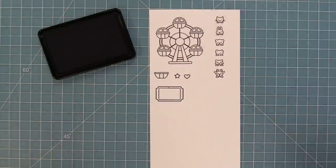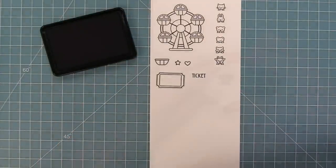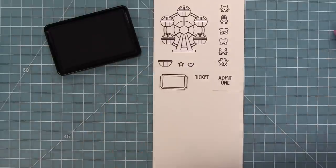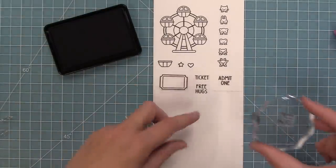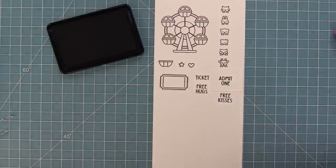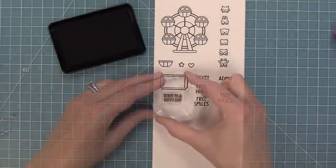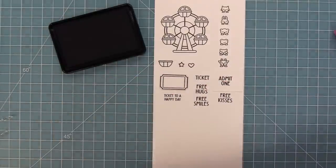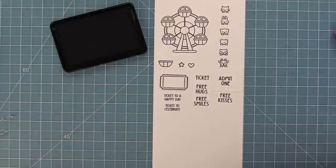We have a large ticket which is really fun for setting the scene, and then some phrases that can go inside of that ticket — we can say "ticket" or "admit one." We also have "free hugs," which is super cute, and all of these cute phrases also fit in the raffle tickets die. We have "free kisses" and "free smiles," as well as "ticket to a happy day" and "ticket to celebrate," which is so very cute.